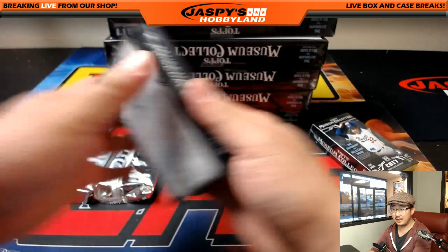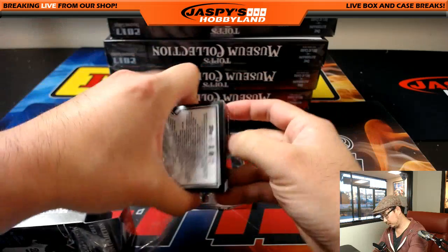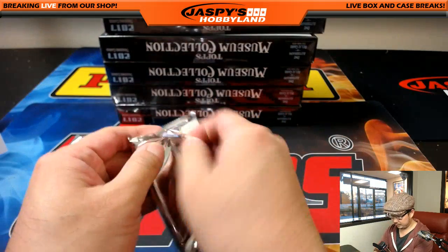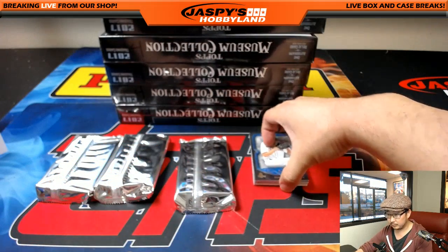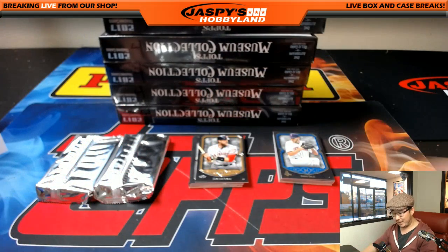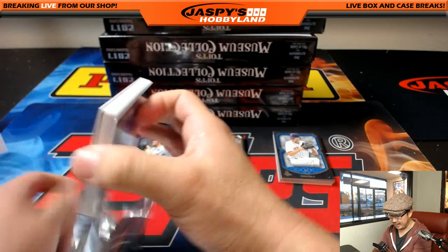The case has to be in here because we have not seen the frame or that jumbo relic autograph. We haven't seen too many Blue Jays today. Lee says just pull him a Nolan Arenado nameplate bat nameplate, and then you'll just be in the rest of the breaks. Challenge accepted. No, we just started — this is box one in the second half of the case.